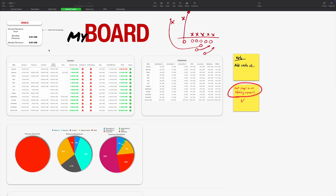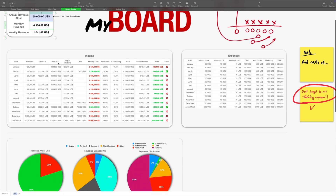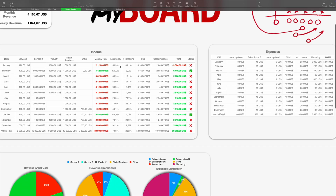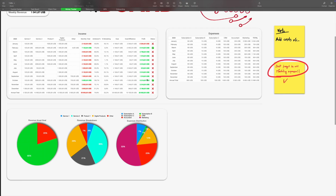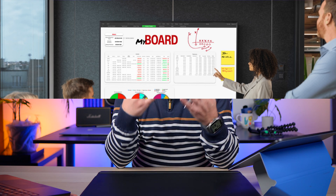Moving on to the money tracker section — financial clarity starts here. You can set your annual revenue goal and the system automatically breaks it down into monthly and weekly targets visible across the dashboard. Log your revenue and expenses and instantly see color-coded signals: on track, profitable, close to target. You even get charts showing revenue sources and expense distribution, and your progress toward your financial goal. If you're working with a team, this is incredibly helpful — back in the day I would plug my iPad into a big screen and start writing notes of important things we were discussing, and everyone would see it in real time.